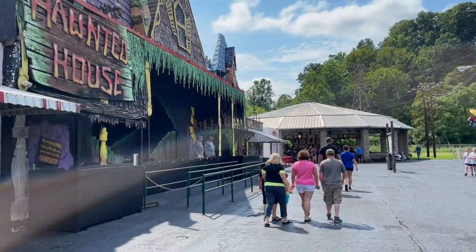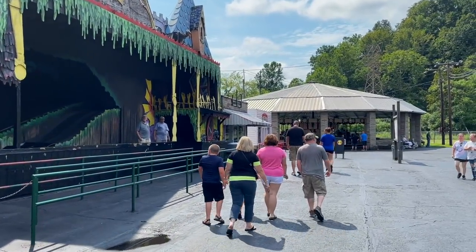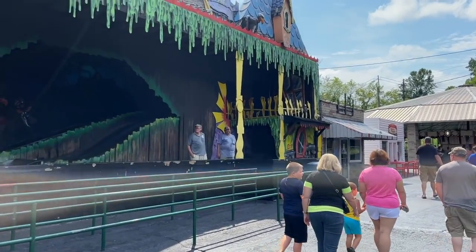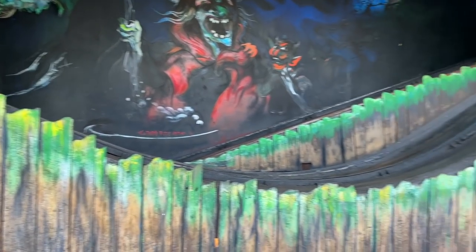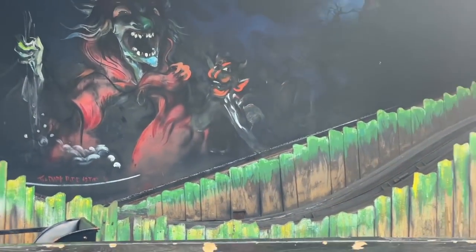Haunted house here — this is debated whether or not it is an actual roller coaster, similar to one at Coney Island Lake. It does have some unpowered sections that feature gravity, so some people count it. I'm going to count it. You can see the chain lift right back there.